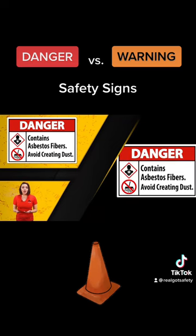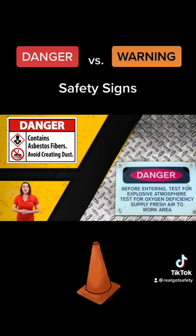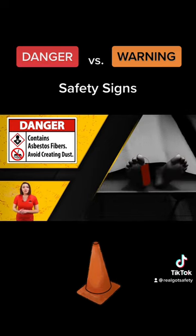Danger signs are red and black with the word danger across the top. OSHA requires a danger sign for any hazardous situation, which could result in severe injury or death.